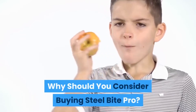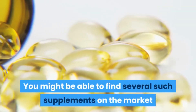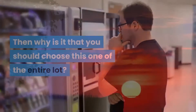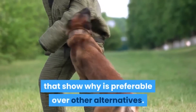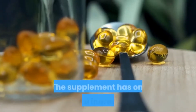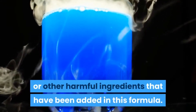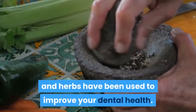You might find several such supplements on the market available in capsule form that improve oral health. What makes Steel Bite Pro stand out? First, the supplement contains only natural ingredients. Unlike other products on the market, there are no chemicals or other harmful ingredients added to this formula. In fact, 23 essential minerals and herbs have been used to improve your dental health.